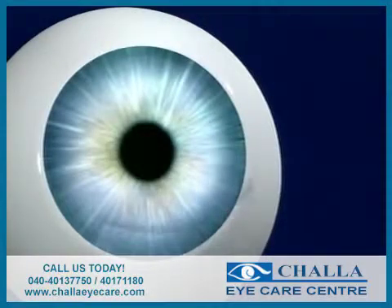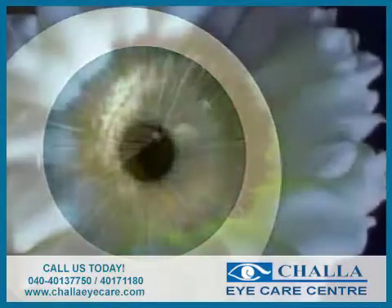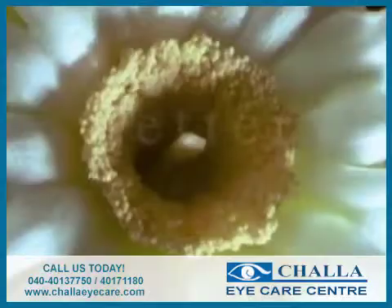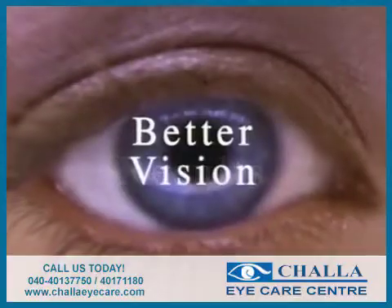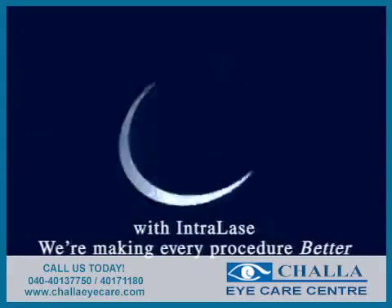The benefit to you? Better vision, and a new sense of assurance that comes from this unprecedented level of safety and precision. So, if you've been considering laser vision correction surgery, your timing couldn't be better. Better technology, better results, better vision. With Intralase, we're making every procedure better.